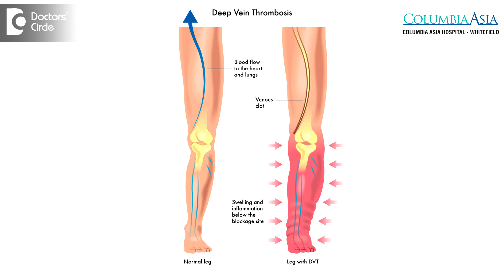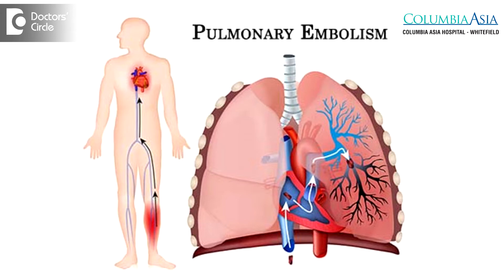In the deep veins, they usually start in the ankle area or in the calf area and then they grow upwards. So it enters into the veins of the abdomen, or it can become disastrous when it goes into the lungs — what is called as a pulmonary embolism.